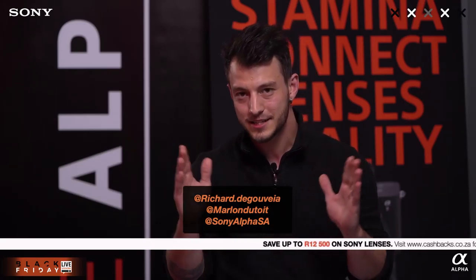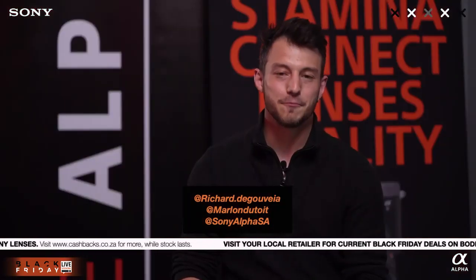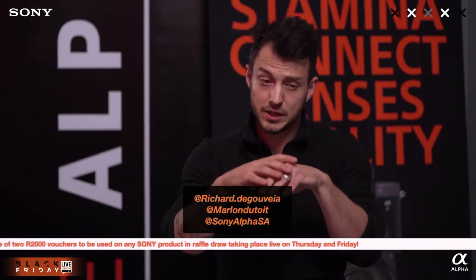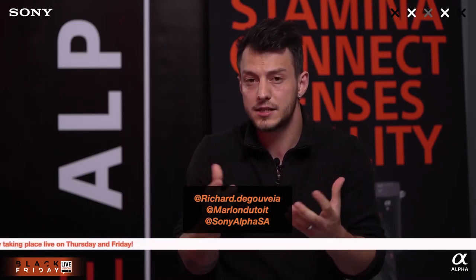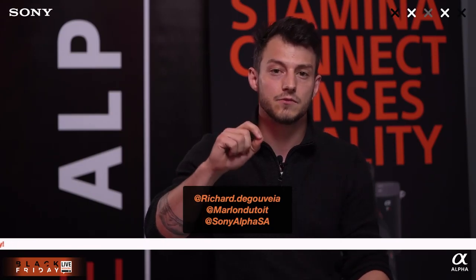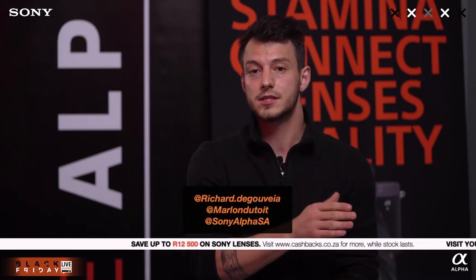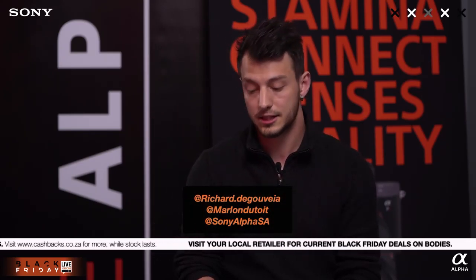Welcome to the live stream. We have a Black Friday week of live streaming activities going on. We'll be covering the gear that is on Black Friday deals. You can save up to 12,500 rand on G Master glass, and all the bodies except for the A7C and A7S3, because they're currently already on promotion due to pre-order.